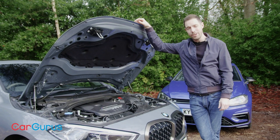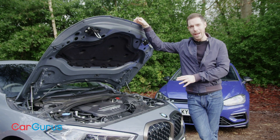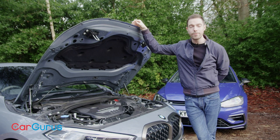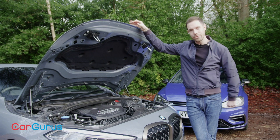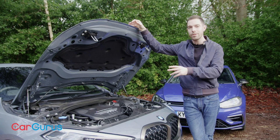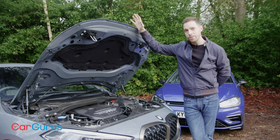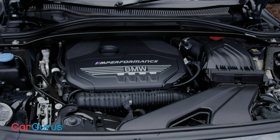The Golf R, the Mercedes-AMG A35, the Audi S3, and now the BMW M135i — four cars from four different manufacturers, all with almost exactly the same technical specifications. They've all got two-litre, four-cylinder turbo petrol engines with around 300 horsepower, and they've all got front-biased four-wheel drive systems. Clearly, that recipe just works.